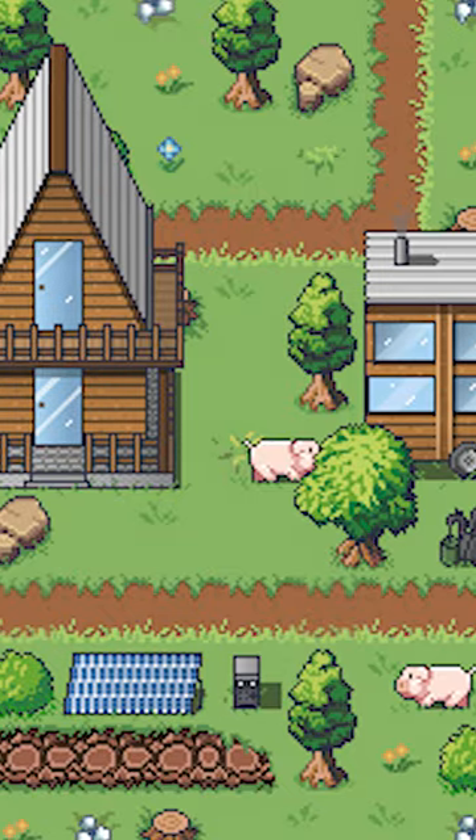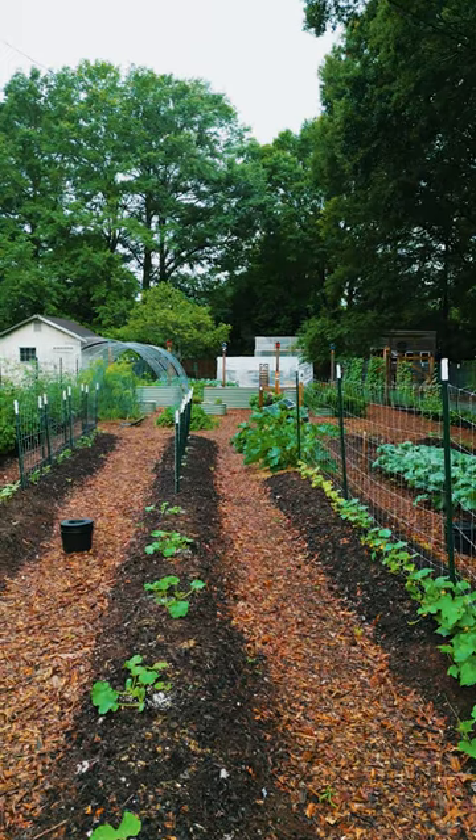We are launching the much-anticipated Land Lab Simulator app. This off-grid sim allows anyone to drag and drop the off-grid systems that we've been testing at the Acorn Land Labs to see how you can generate local food, water, shelter, sanitation, and energy.